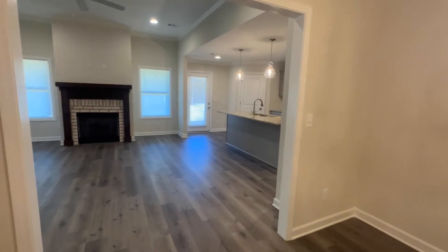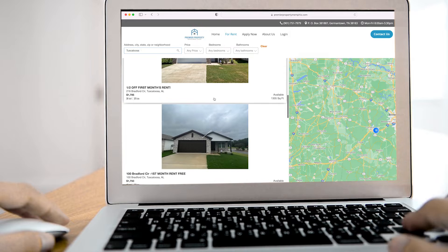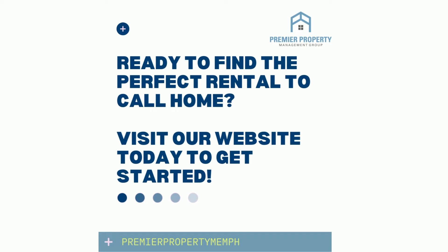To apply for this home or to see all the other available homes we have in Alabama, visit premierpropertymemphis.com or call 205-206-6910 today.